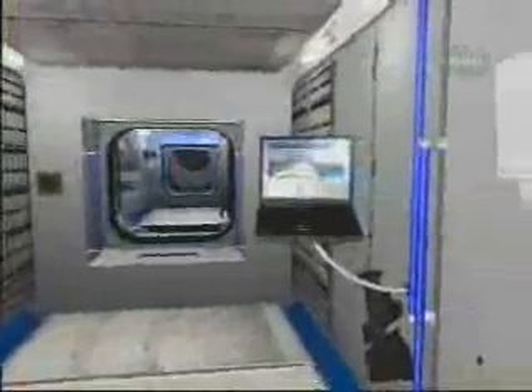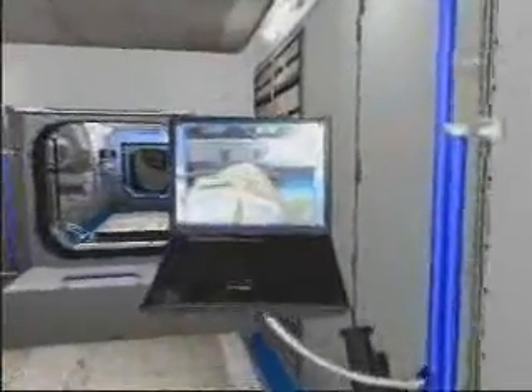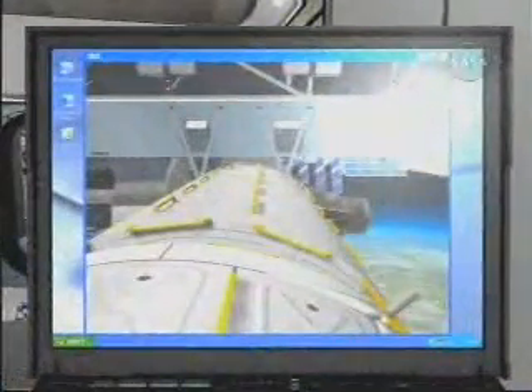We slowly go back into Node 2 and magically, through a laptop display, we go to the outside.